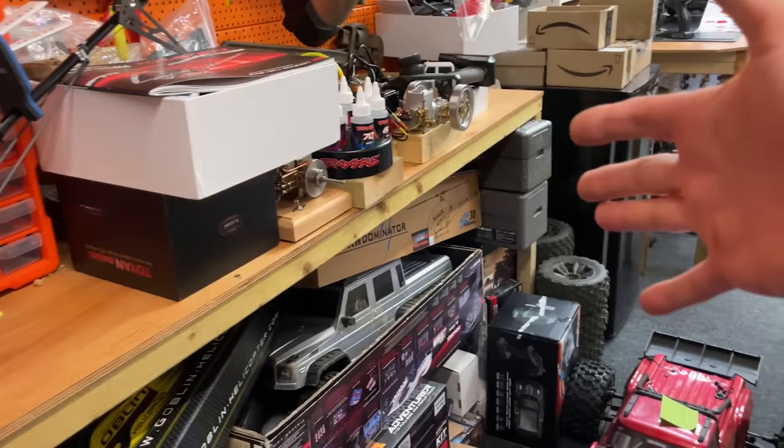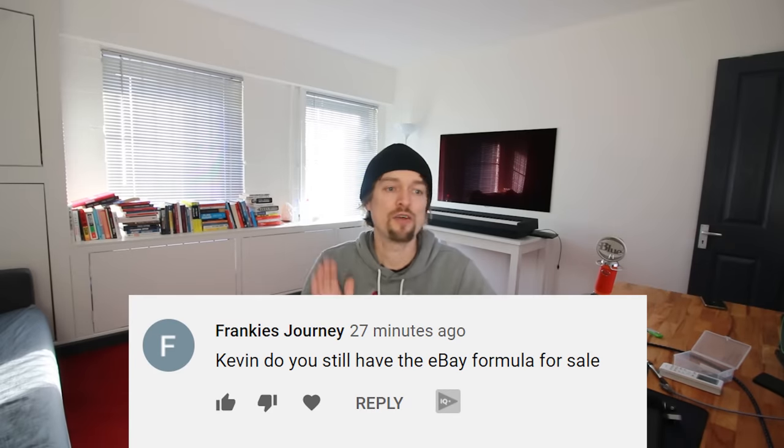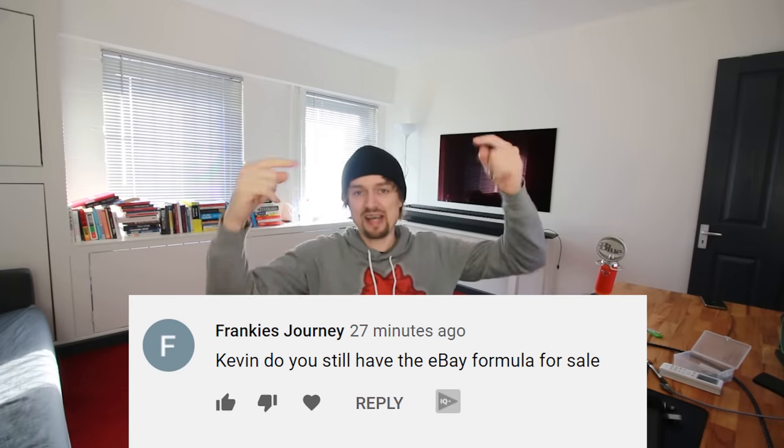Frankie's Journey asks if the eBay Formula is still for sale — yes, there's a link down below.